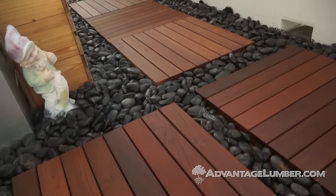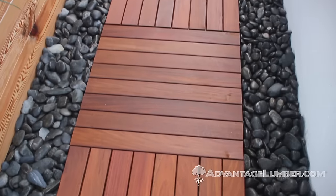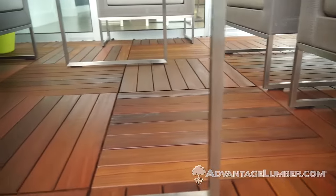We chose Advantage ePay deck tiles, 24 by 24, really because the size worked very well with what we were trying to do. We didn't want anything too small based on the size of the deck — we wanted something that spatially worked. We also found that after laying it out, it was going to require very few cuts.